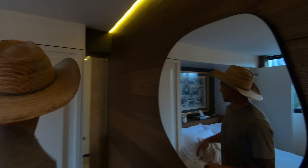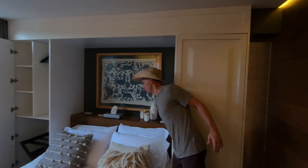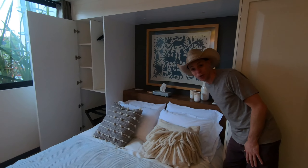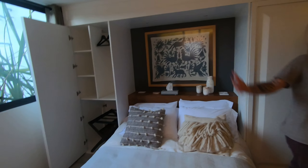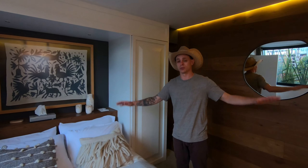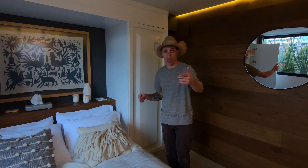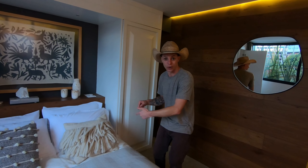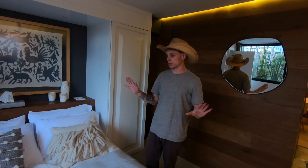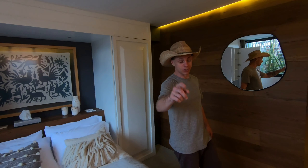He's even got power plugs and USB ports by the bed. So if you're thinking you have to stay in something super janky in Mexico City, you definitely don't. This place was super affordable — highly recommend it. We'll leave a link for Airbnb in the description below, and there's also a link that'll give you $20 to $40 off your next Airbnb, so please use that — it'll help support us and the channel.